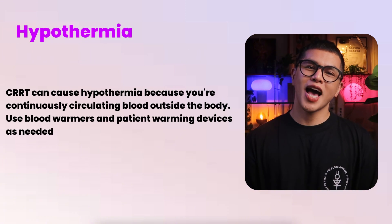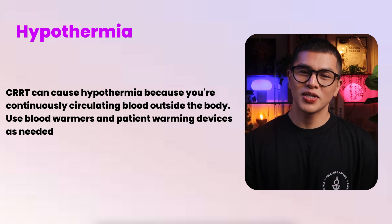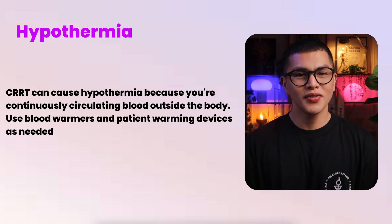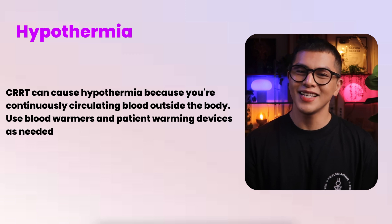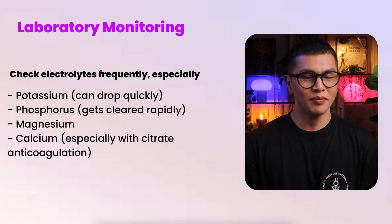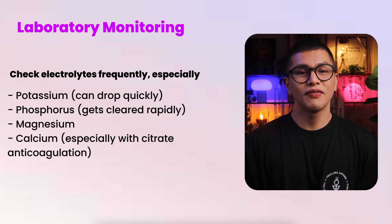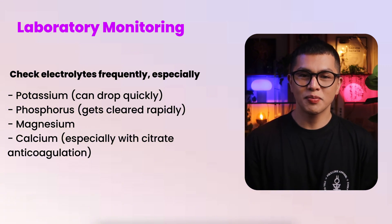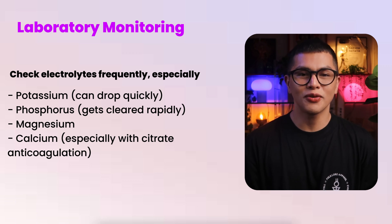Learn your alarms and respond quickly. Air detector alarms stop blood flow immediately. Pressure alarms may stop therapy but not blood flow — don't ignore yellow alarms, they often predict red alarms. CRRT can cause hypothermia because you're continuously circulating blood outside the body, so use blood warmers and patient warming devices as needed. Check electrolytes frequently, especially potassium which can drop quickly, phosphorus which gets cleared rapidly, magnesium, and calcium — especially with citrate anticoagulation.